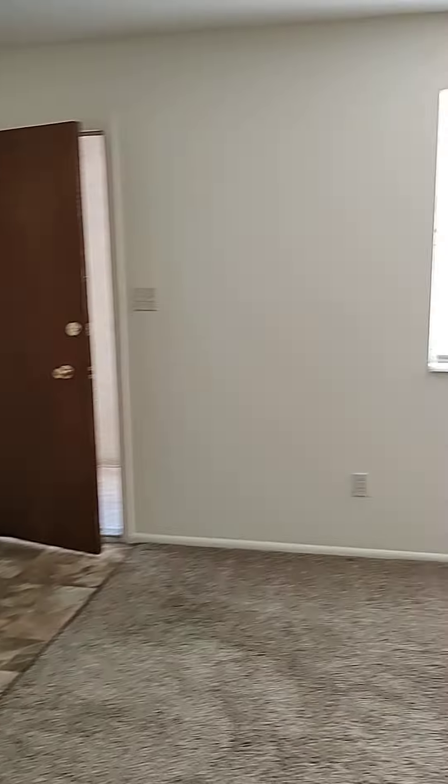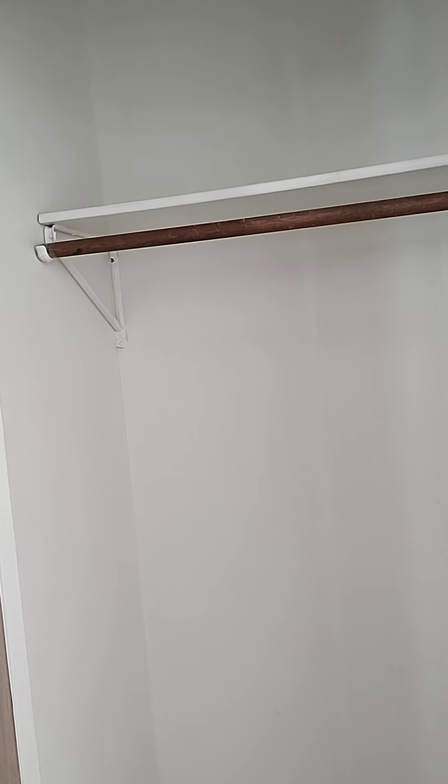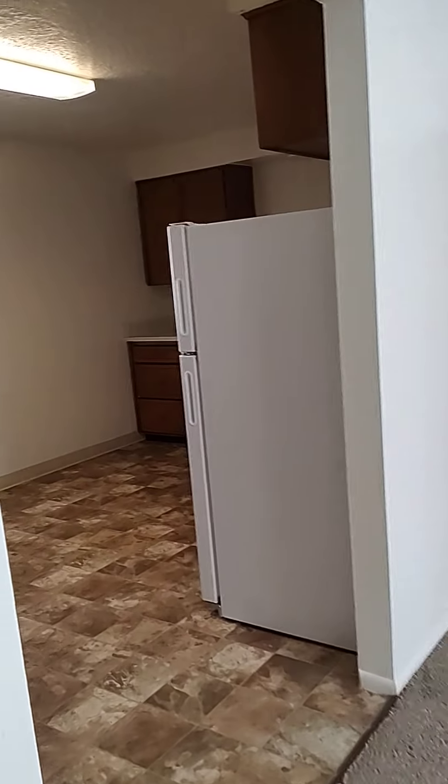Welcome to Jacob Grant Virtual Tour. Today we are viewing 2116 St. Clair in Idaho Falls. This is a two-bedroom with lots of storage space. When you walk in, you walk into a nice, open, big living room.